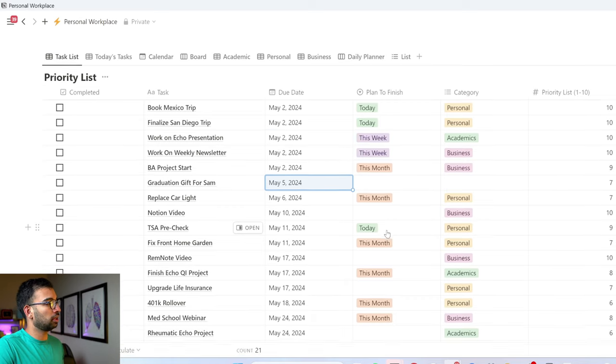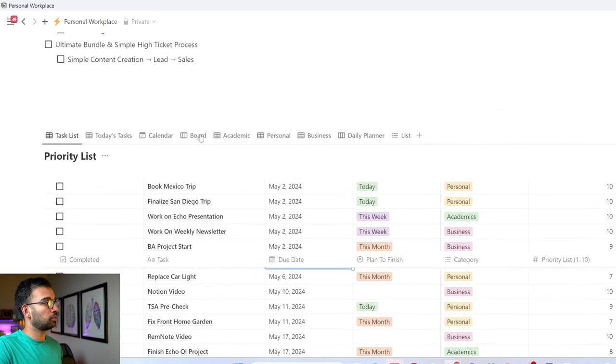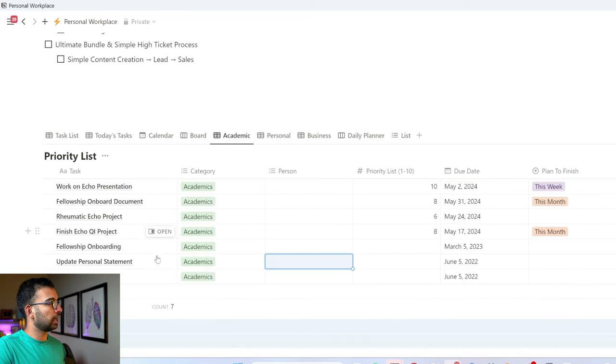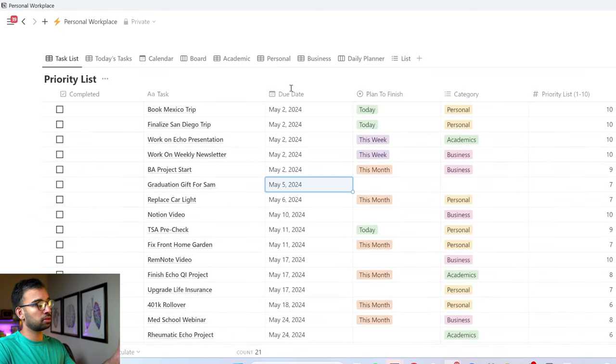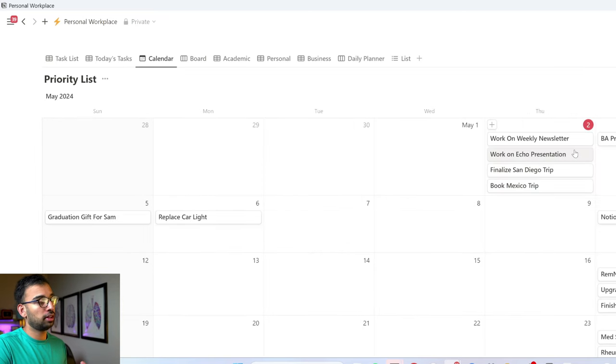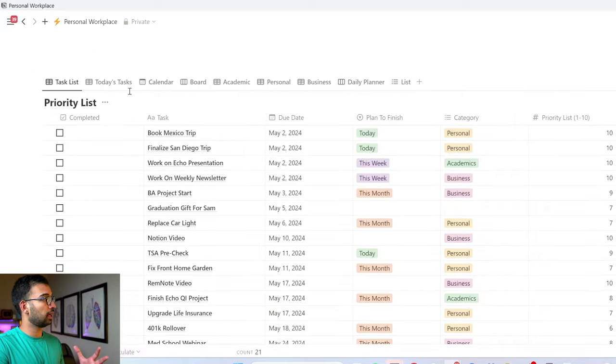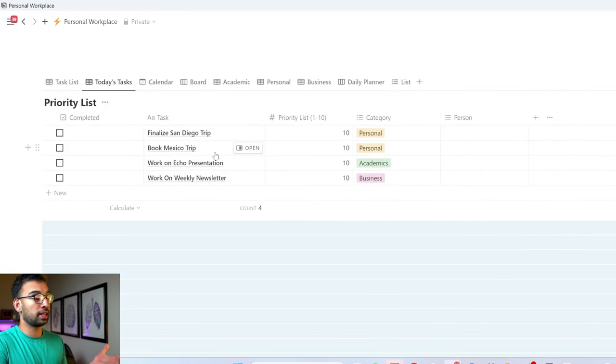I like using Notion because I can simply add tasks and have tables within tables. For example, within academics, I can see all the to-do lists I've had in the past and easily come back to those. Or if I want to spend the morning on just personal tasks, I can click the personal tab and it shows me all tasks marked personal, so I can focus on just the next item. Notion also gives me a calendar view, so if there's too much or too little planned on a specific day, I can move things around and it'll update the main hub. Once I've assigned tasks for the day, I can just click a button to see what I have to do today.